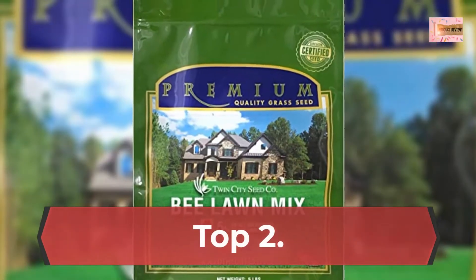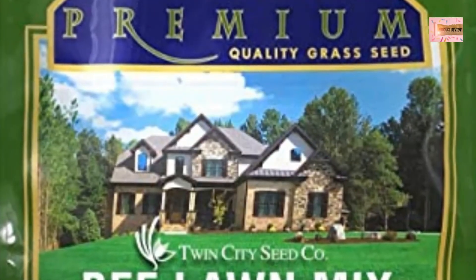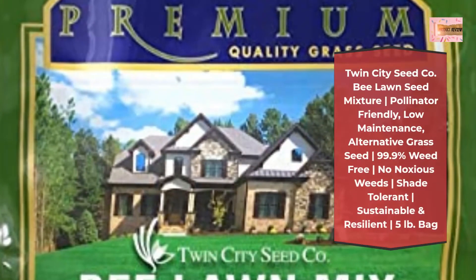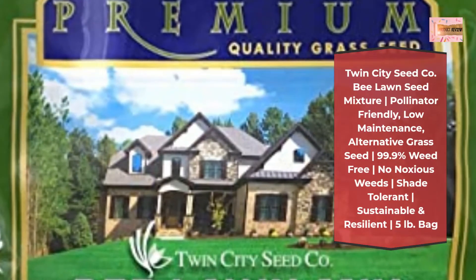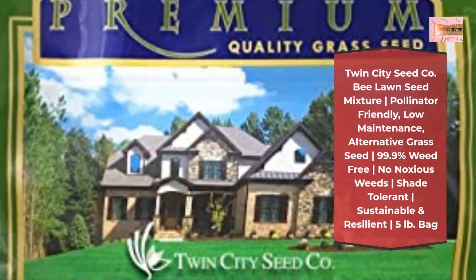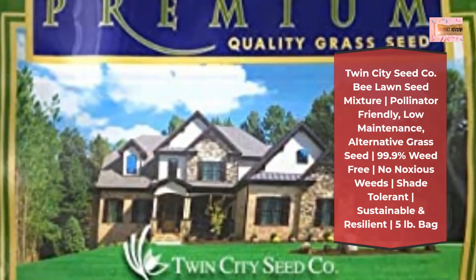Number 2: Twin City Seed Company Bee Lawn Seed Mixture — Pollinator Friendly, Low Maintenance, Alternative Grass Seed. 99.9% Weed Free, No Noxious Weeds, Shade Tolerant, Sustainable and Resilient.